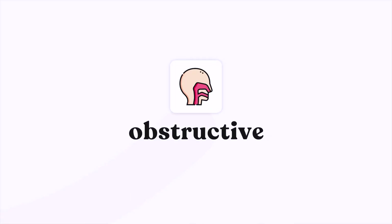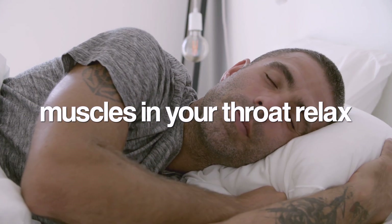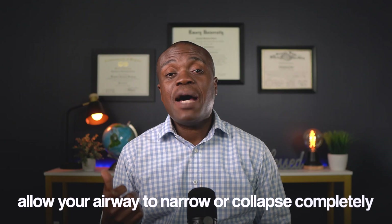The most common type is called obstructive sleep apnea. Here's what happens: when you fall asleep, the muscles in your throat relax. For most people this isn't a problem, but if you have sleep apnea, these relaxed muscles allow your airway to narrow or collapse completely — like a garden hose that gets pinched shut.